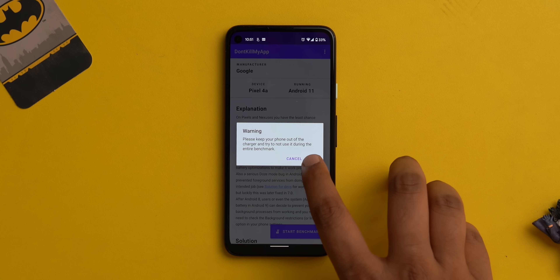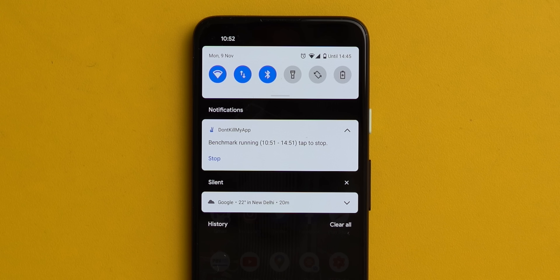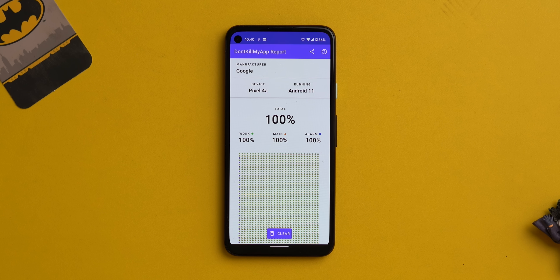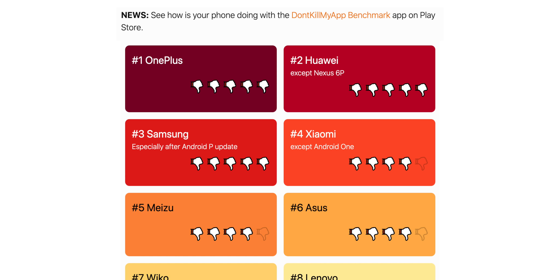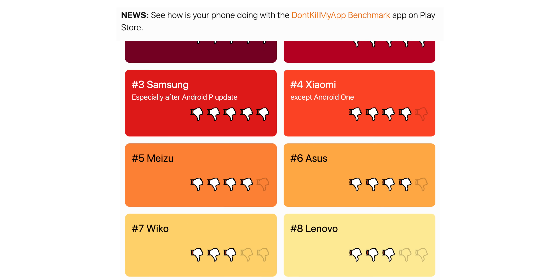I ran the benchmark on the Pixel 4a and it got a 100% score, meaning it does not kill apps in the background — stock Android passes. For other skins, MIUI, OneUI, and Real MIUI are all below the 100 mark, with white spaces indicating they kill background apps. MIUI and Real MIUI are pretty bad. Surprisingly, the OnePlus 8 with OxygenOS 11 also scored 100%, even though the Don't Kill My App website ranks OnePlus among the worst manufacturers.